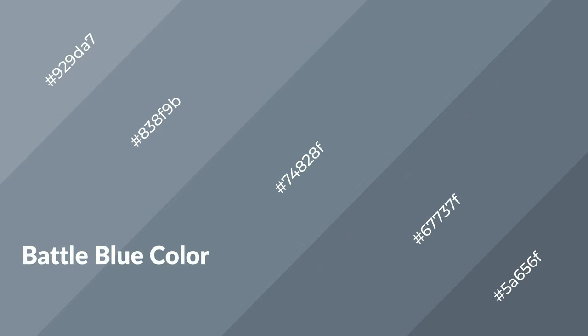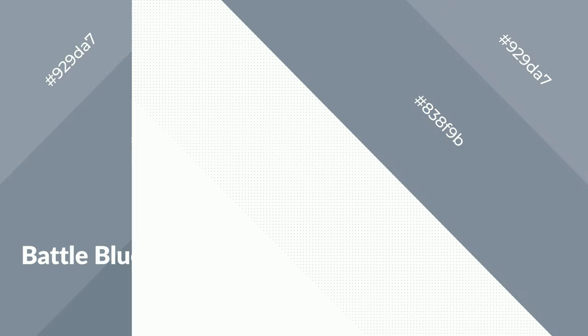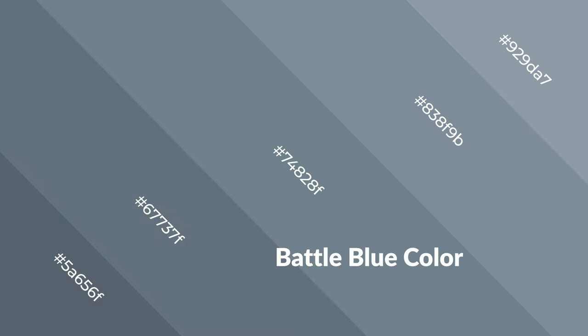To generate shades of a color, we add black to the color. Shades are used in patterns, 3D effects, and layers, creating depth and drama. Battle blue is a cool color that emits calming, serene, soothing, refreshing, spacious, unwinding, peaceful, and relaxed emotions.